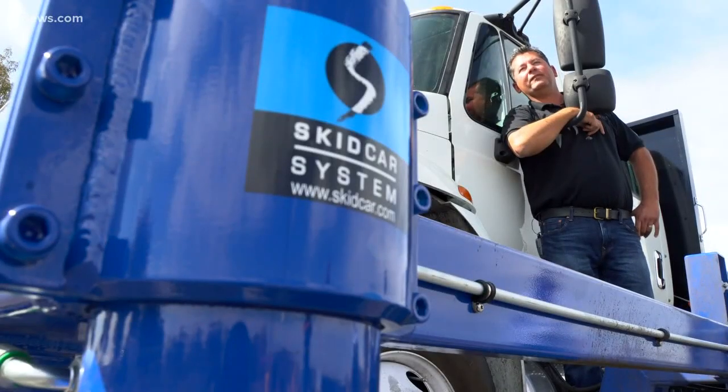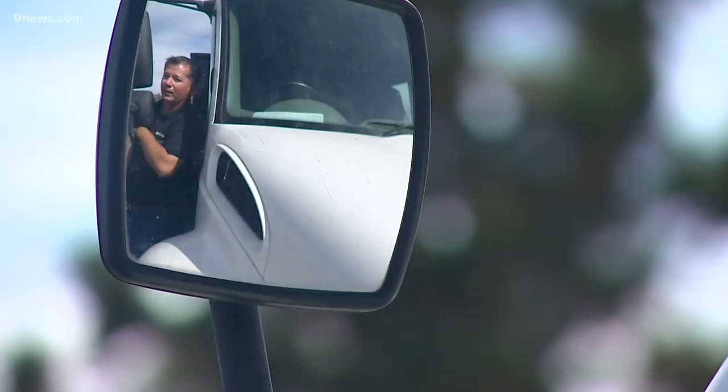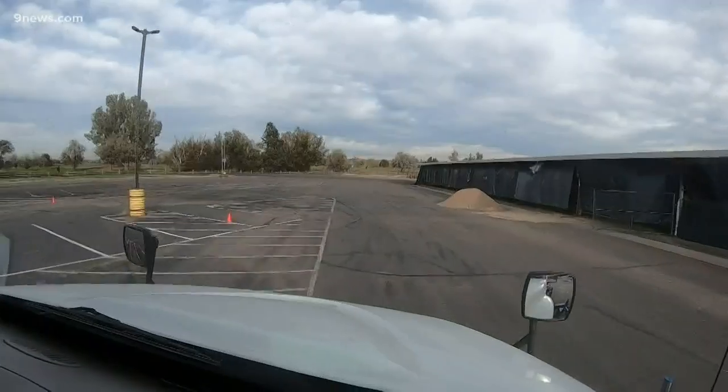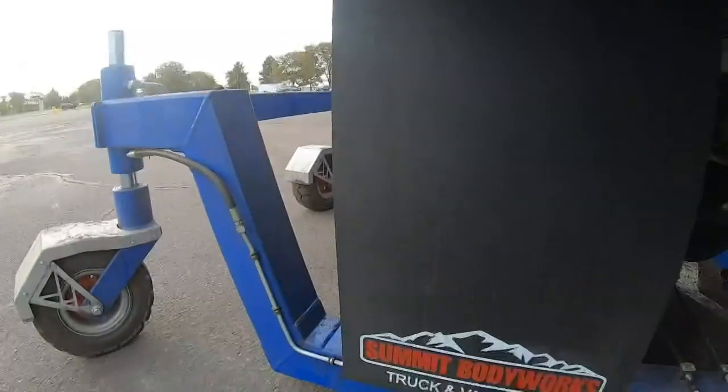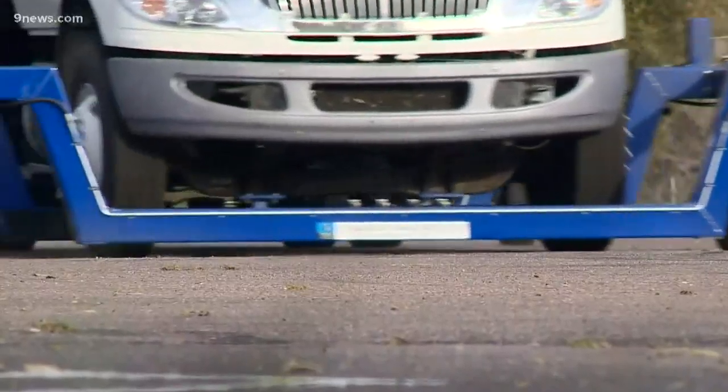With a 15,000 pound vehicle, we're able to put it in a skid situation — it will spin out to teach people how to recover from adverse weather conditions. Linking it to a computer in the truck, it's very fun to drive. So with a touch of a button, they can change the road conditions.